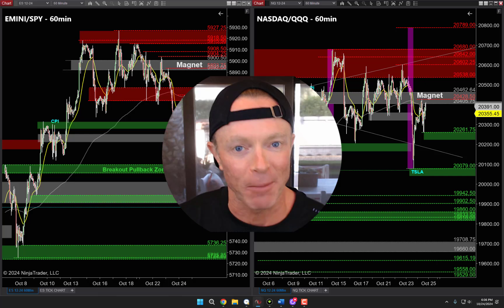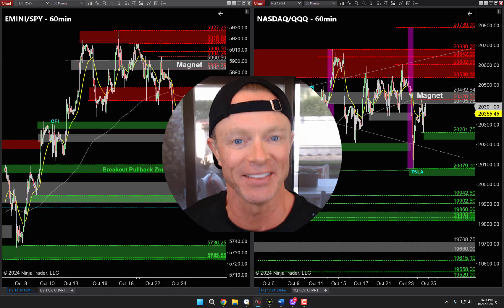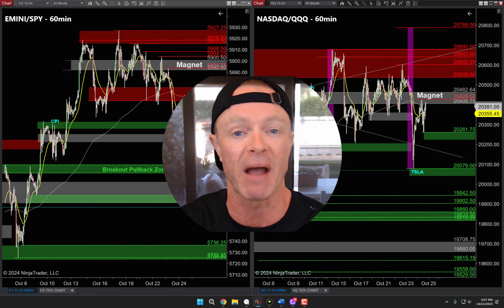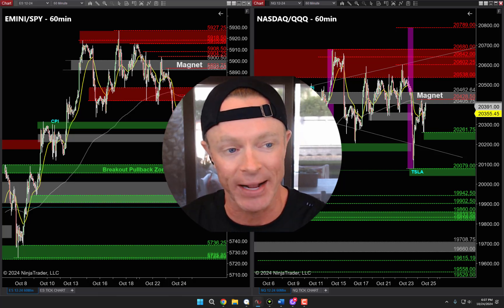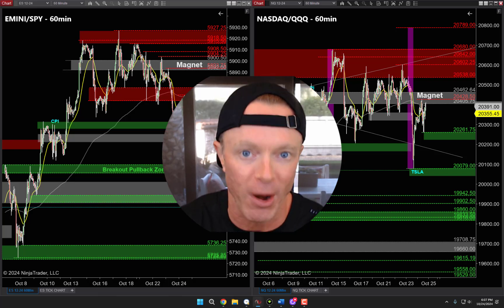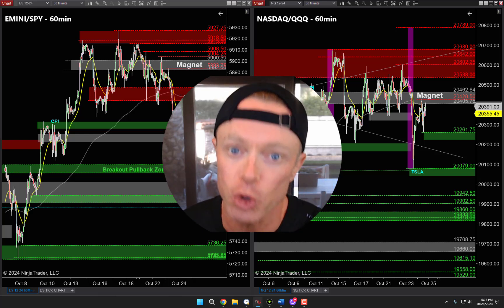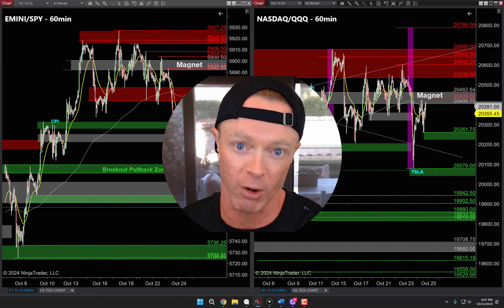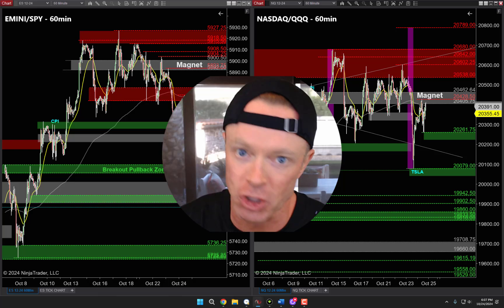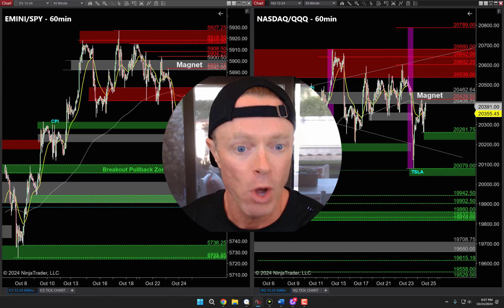All right guys and gals, back to work. What a fantastic session today — that beautiful two-legged pullback we talked about in last night's video. Now I've got some more good news for us in tonight's video. We have one of my favorite chart patterns setting up on the S&P SPY and the Nasdaq Triple Q's — a slingshot breakout setting up for tomorrow. These slingshot breakouts oftentimes give us two types of trades the following day, one of which could make our entire week on Friday morning. So we have a lot to talk about — this might be the most important video of the week.